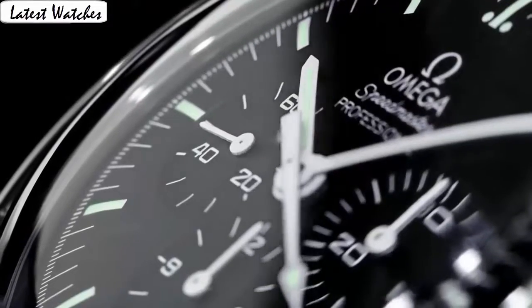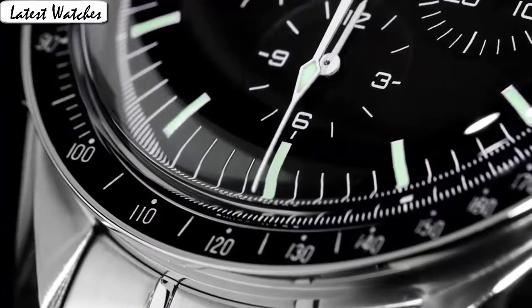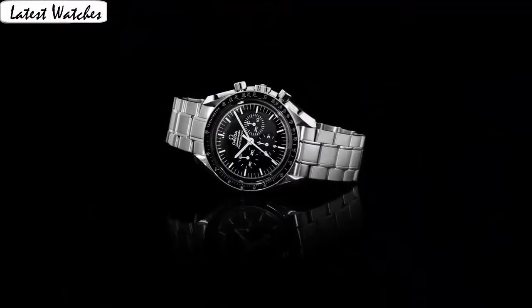Special features: chronograph, tachymeter. Bezel: second fixed. Crown: push and pull. Movement: Swiss automatic. Water resistance: 50 m.